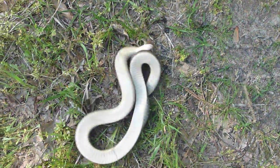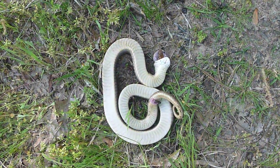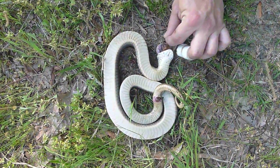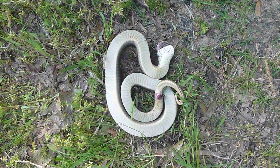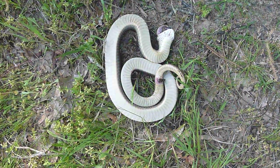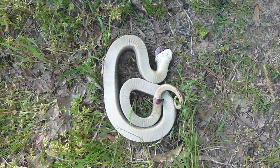Looks like what he vomited up is two toads and a leaf — so he made the mistake of eating a leaf. I'll help him out and get that out. I don't really like to make him lose his lunch, but it's pretty cool to see him actually do that. That's the full display of an eastern hognose.